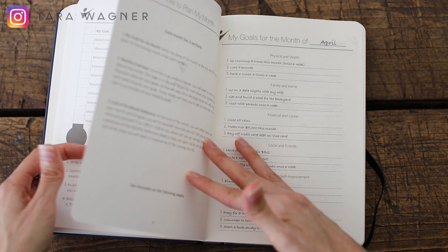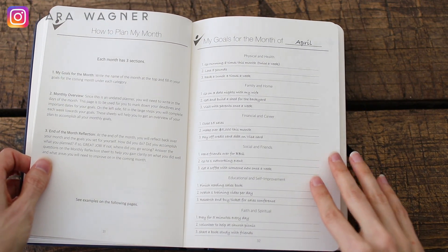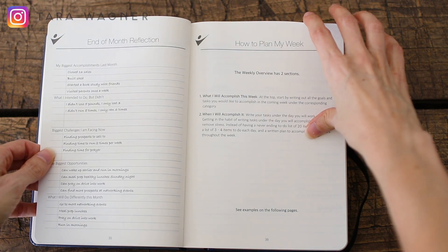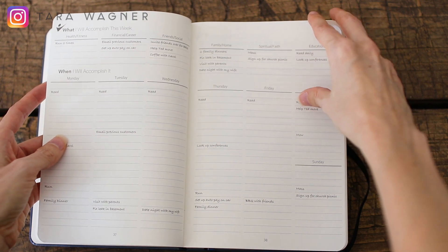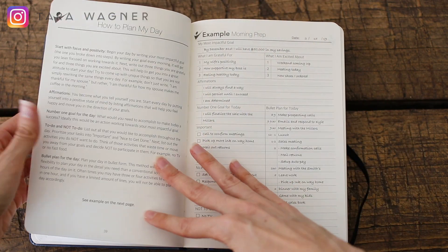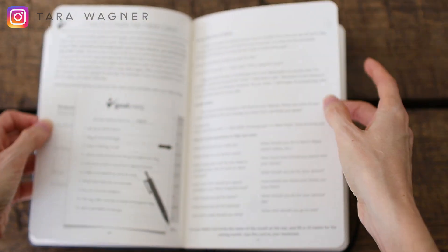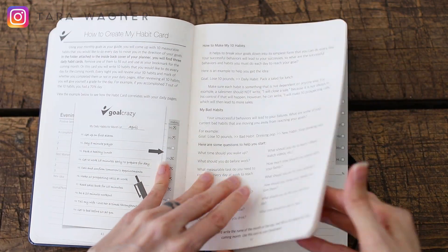So then you get into part two, which is your planner. This will actually break down by month. Then you'll have a month overview and at the end of the month you'll have an end-of-month reflection. Then what you're actually doing through most of this is your week by week — what you're going to accomplish this week and when you're going to accomplish it. And then you have your pages every day: you've got a morning page and an evening page to review that day, and you've got your habit card. There are three different bookmarks in here.